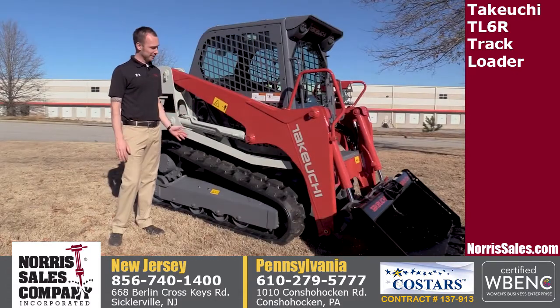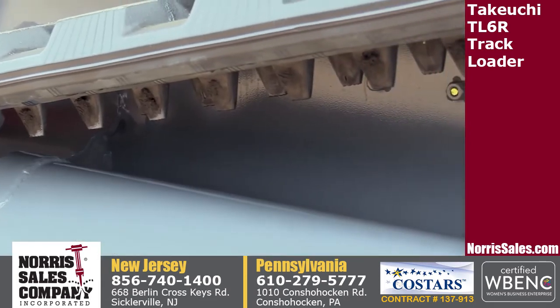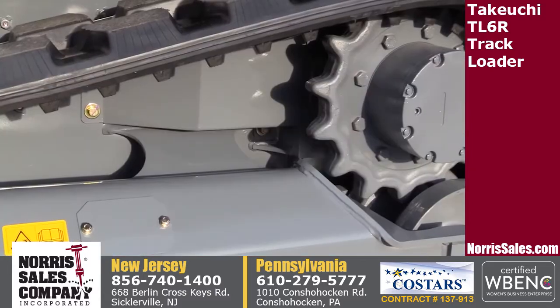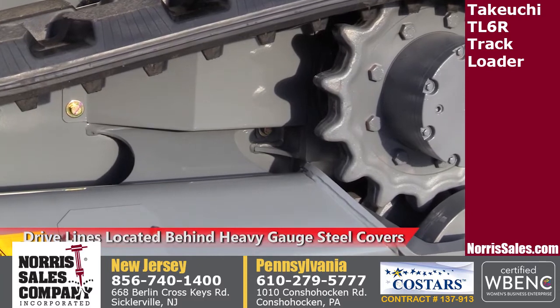Looking at the undercarriage, you'll see the continuation of our purpose-built philosophy. The Takeuchi undercarriage has an open frame design with multiple integrated crossmembers for greater strength and easier clean-out, while the drive lines are located behind heavy gauge steel covers protecting them from dirt and debris.